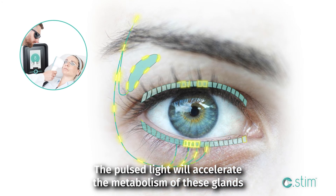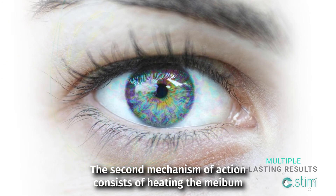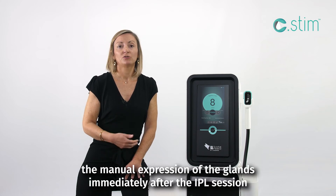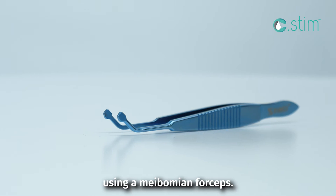The pulse light will accelerate the metabolism of these glands by stimulating the parasyntetic nerve. The second mechanism of action consists of heating the mébobian gland using the heat generated by the IPL, which will facilitate the manual expression of the glands immediately after the IPL session using a mébobian forceps.